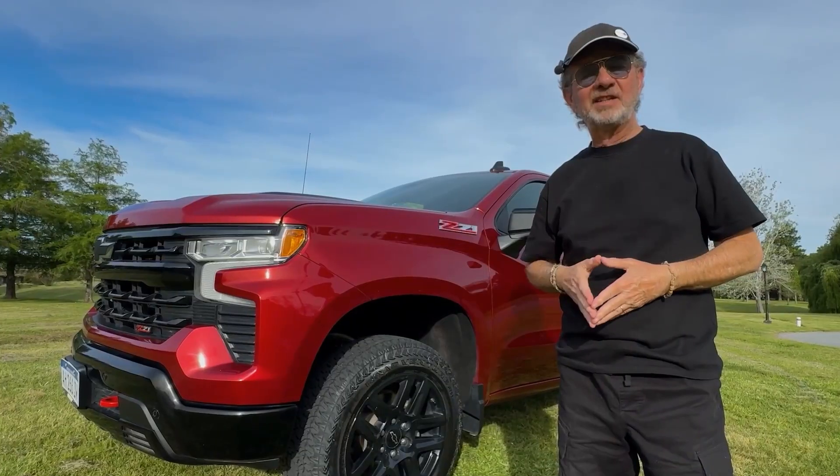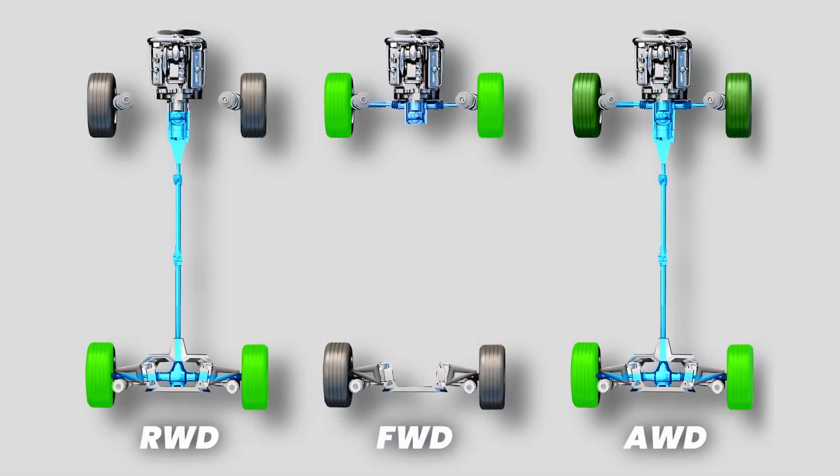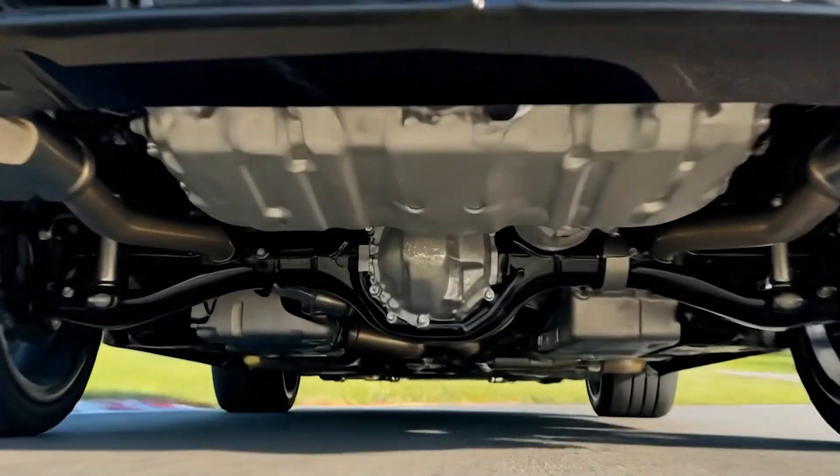All vehicles, regardless of their type of drive — whether front-wheel, rear-wheel, all-wheel, or off-road — depend on specific lubricating greases and oils to drive efficiently and reliably.